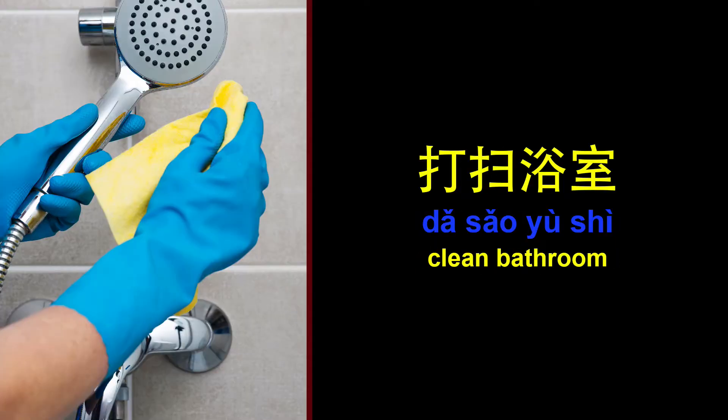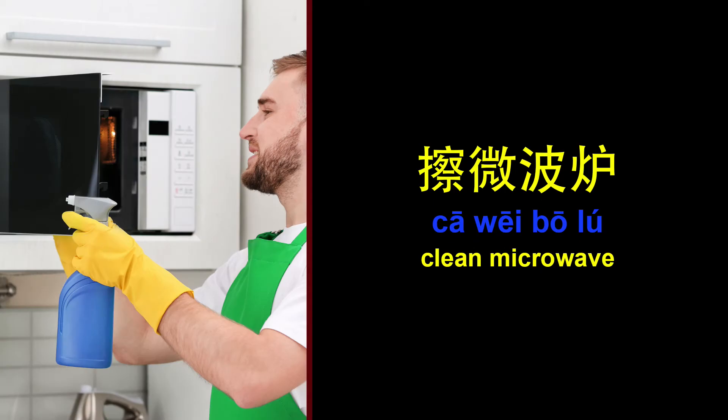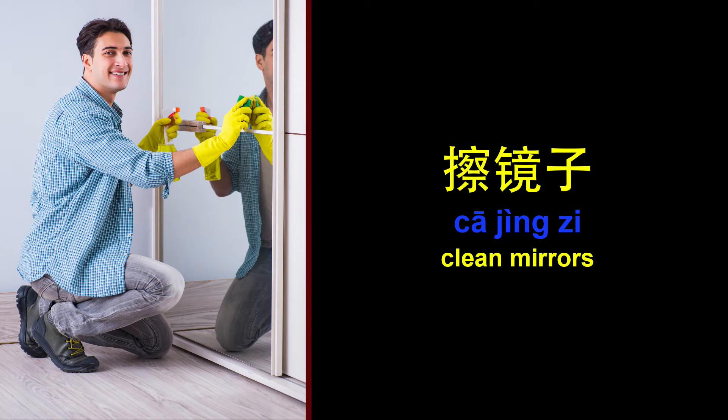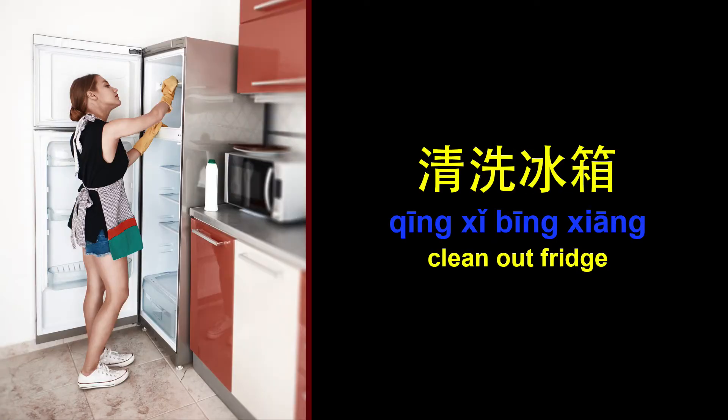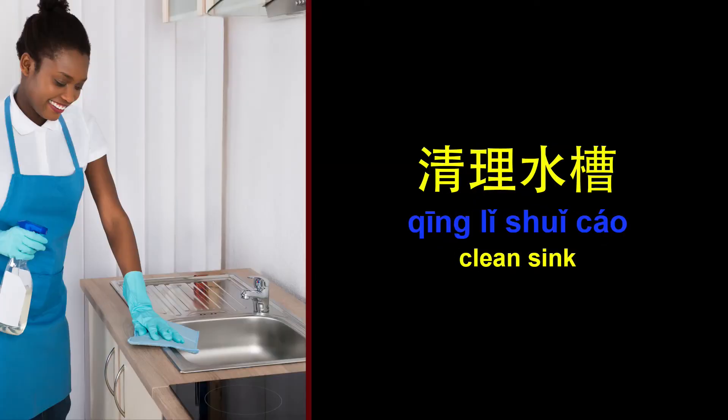Clean bathroom. Clean microwave. Clean mirrors. Clean out fridge. Clean oven. Clean sink.